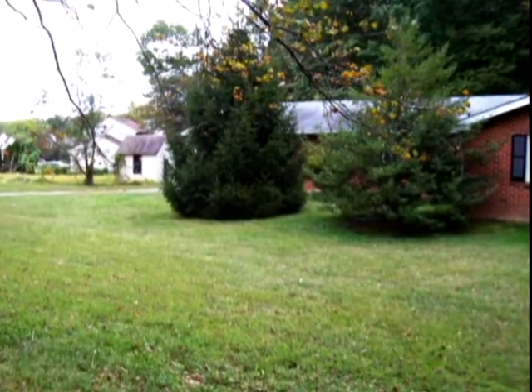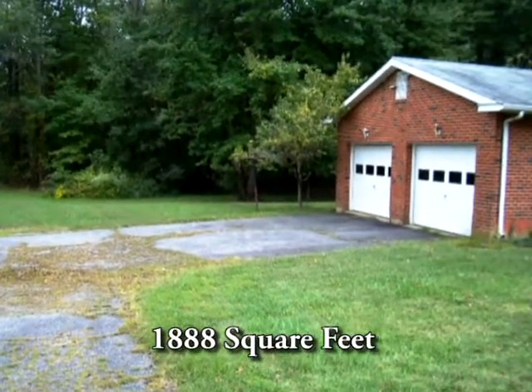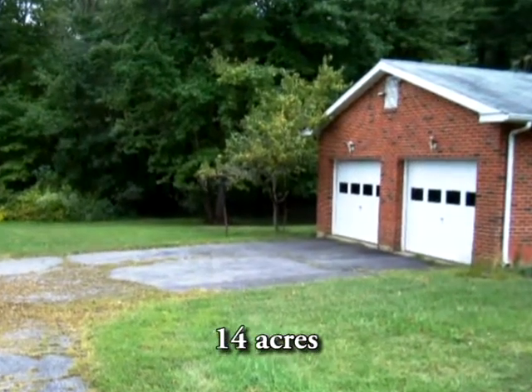Zoning is suburban, and the property is north of the Chesapeake and Delaware Canal. The ranch-style home is approximately 1,888 square feet with an attached two-car garage. It sits on approximately 14 acres with mature hardwoods.